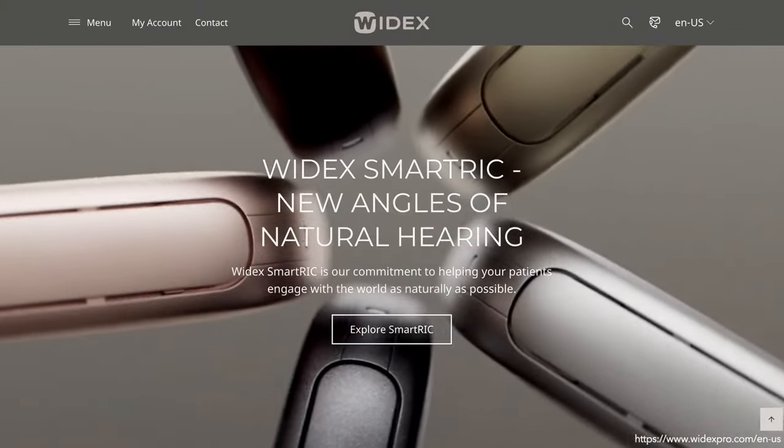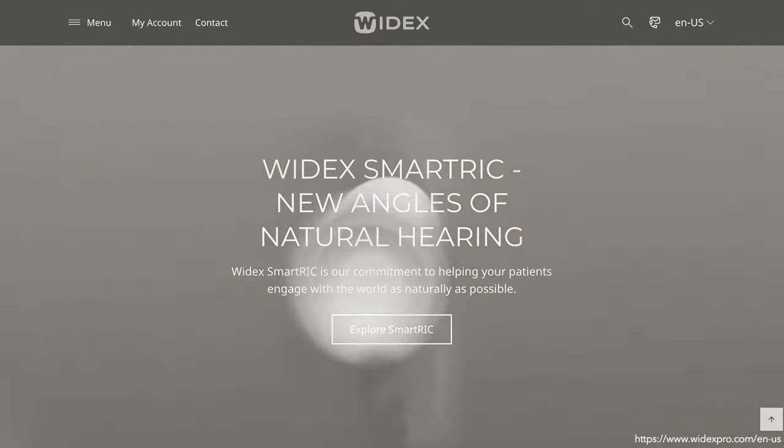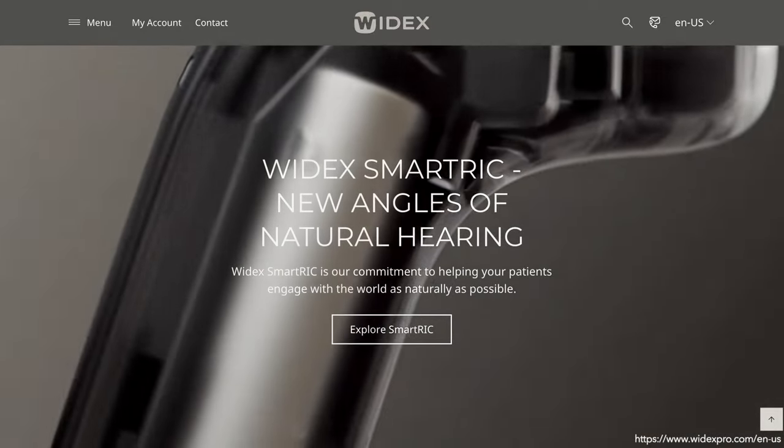Experience the new Widex Smart RIC hearing aid, Widex hearing aid's latest technology. It will help you reconnect with all of life's experiences.